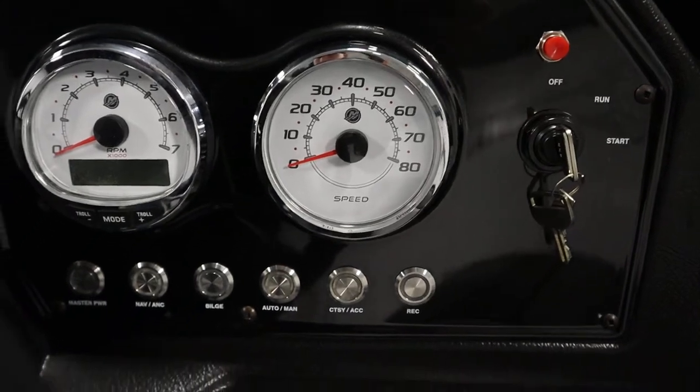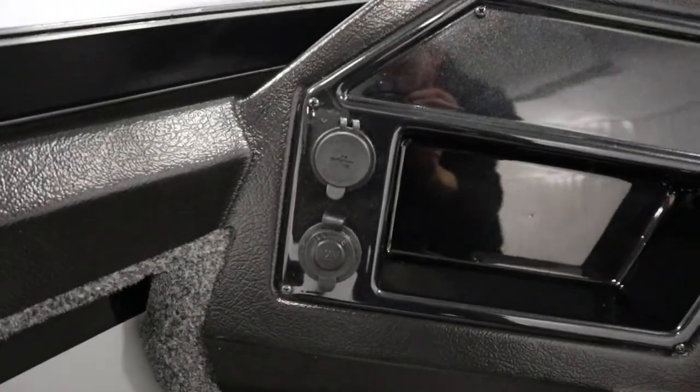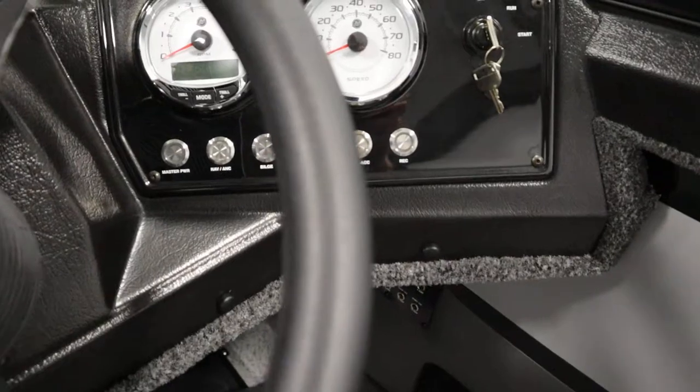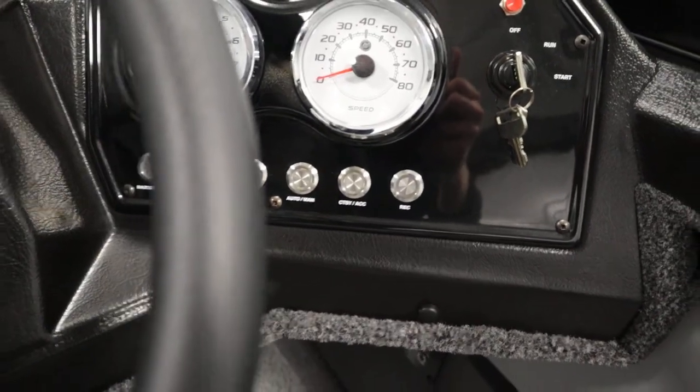It has an electric horn, tilt steering, a 12-volt power outlet and USB outlets. It also has a bilge pump, navigation/anchor lights, and an LED strip courtesy light.